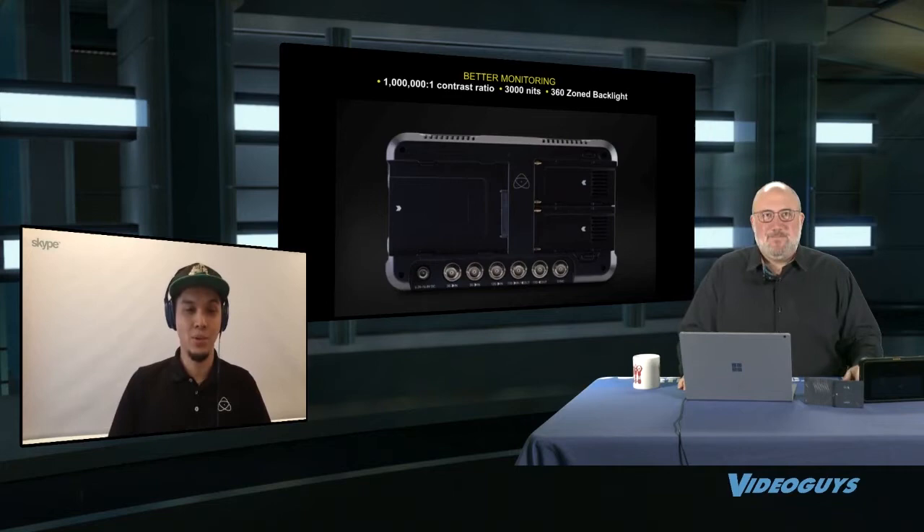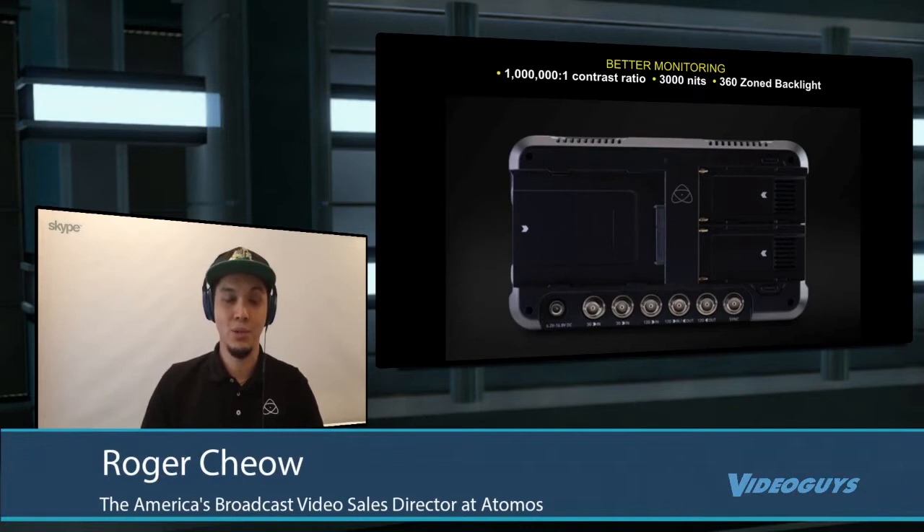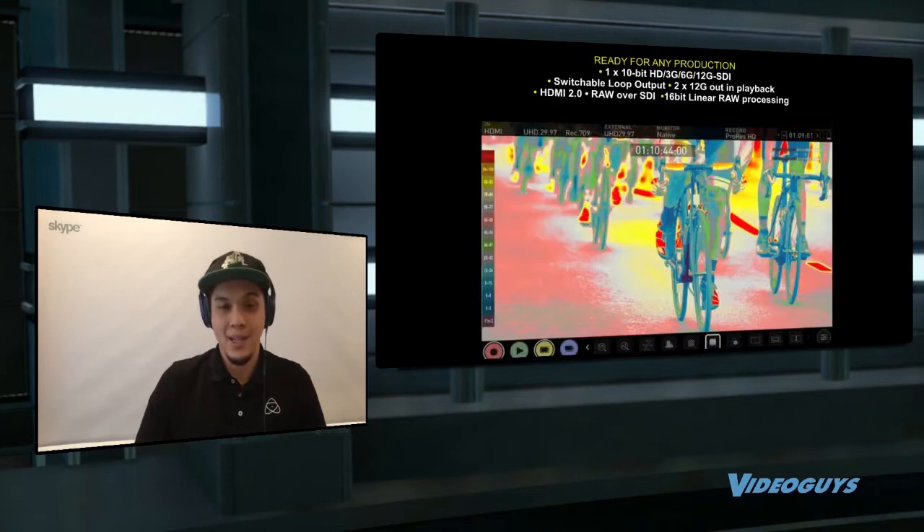It was 1500 nits before, but this time it's 3000, so we were able to pump it up and give you the ability to truly see HDR up to more than 15 stops. That means if your camera can do it, you can see it much better than it can output. When you bring it back into post, you know what you're getting versus guessing your shot — especially in high-contrast scenes with really bright and really dark areas.